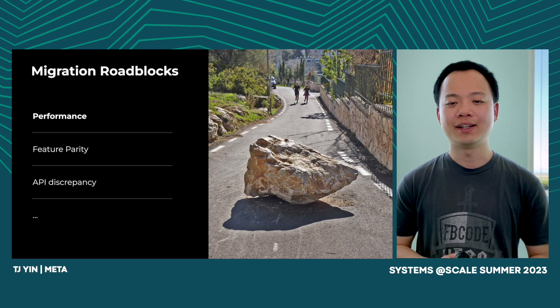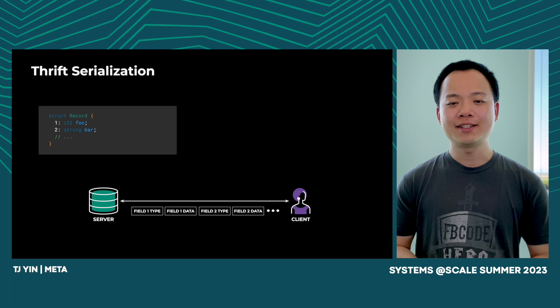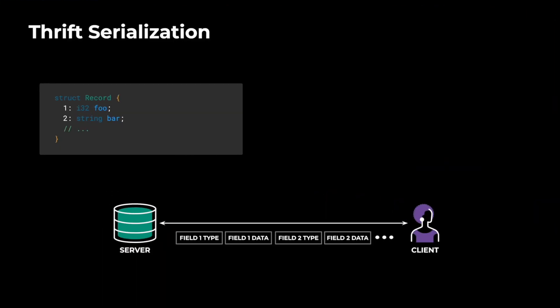Due to time constraints, today I will only focus on performance. But first, let's take a look at how Thrift serialization works. A Thrift struct is similar to a struct in C and C++. It contains multiple fields. The client calls the Thrift struct to the server and vice versa. The Thrift struct will be sent field by field. For each field, we send a field type first, then followed by the actual field content.